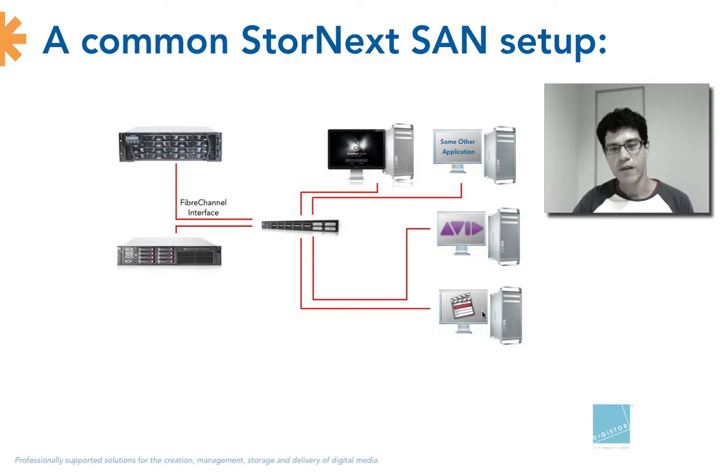Here on the right-hand side we have the client machines — in this case Mac only, but it could be any sort of operating system. We have a bunch of clients, video editors, finishing systems, and they are all connected to the SAN with a fiber channel interface. The fiber channel connection allows very high throughput which you cannot achieve with a standard Ethernet connection. The switch is connected to a storage device as well as a metadata controller, which manages the StoreNext file system — without it the data would quickly become corrupted because no system is managing read and write access.